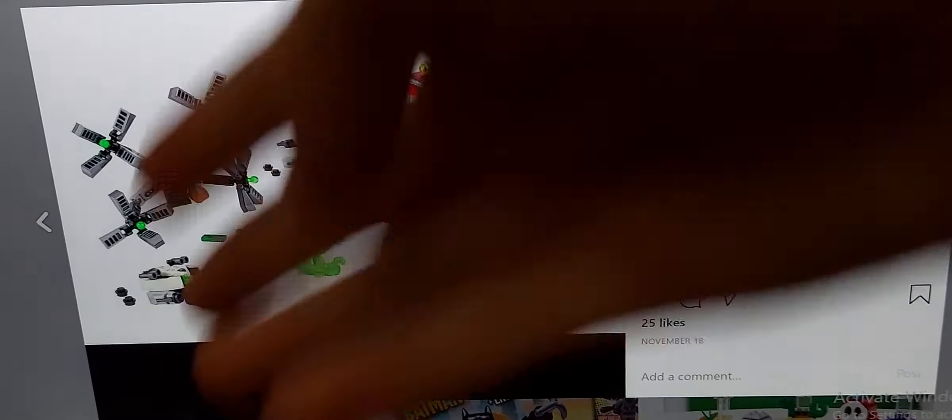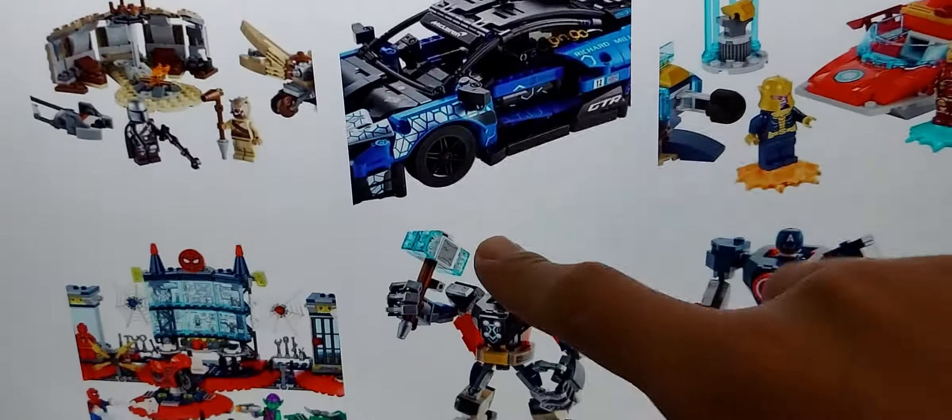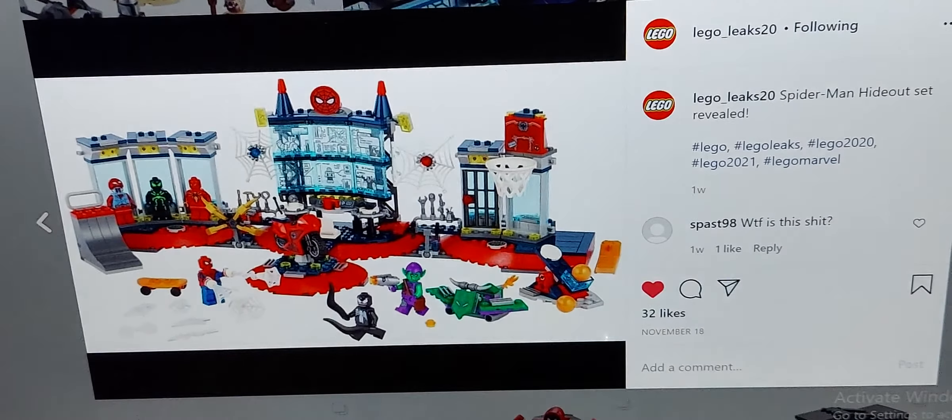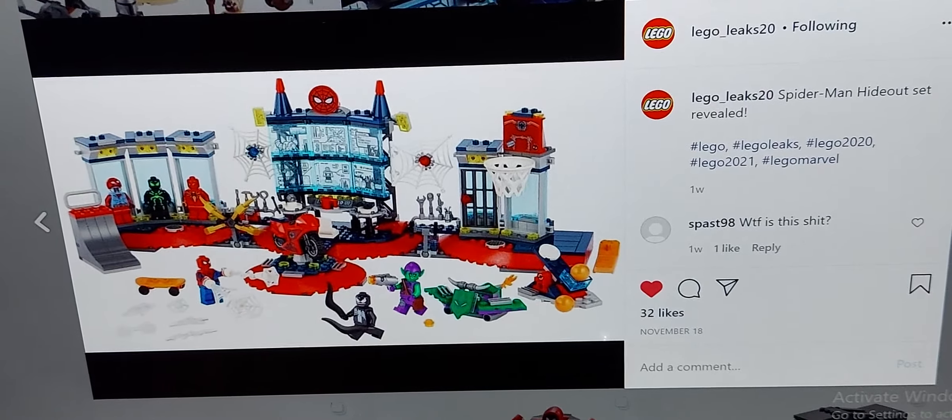In second place, I'd suggest the Doc Ock set because it comes with a new Doc Ock figure. I'm actually ordering pieces for this set, which you'll see in a haul video. And obviously, number one is this set — I think it's a really cool set and I really like it.